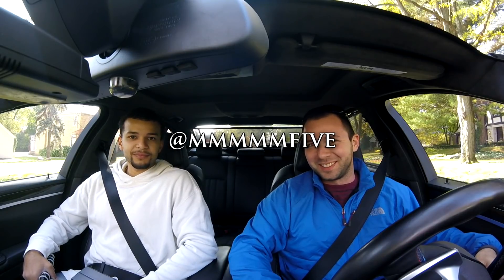Now we're in the F10 M5. This is my friend Sam — he's the owner. If you want to plug your Instagram, it's five M's and then the word five, so M5five. We're about to just cruise around the block and talk about some of the differences and similarities between the E39 and F10 M5.